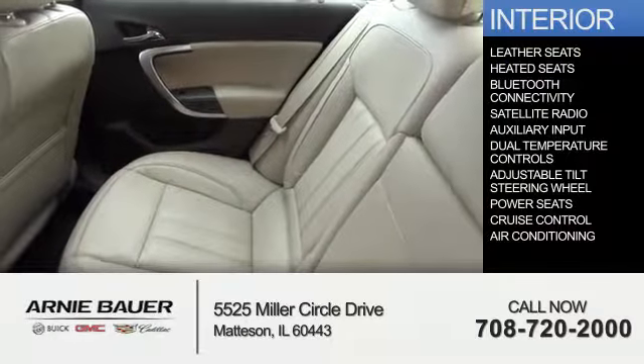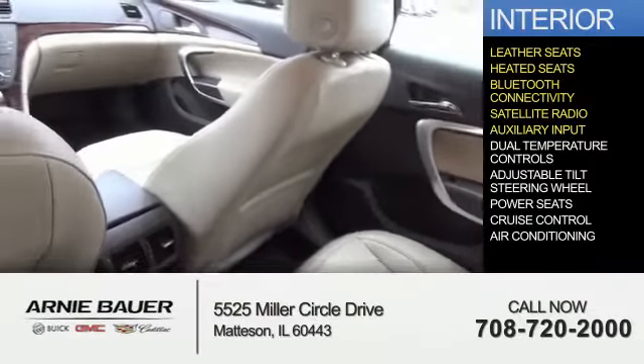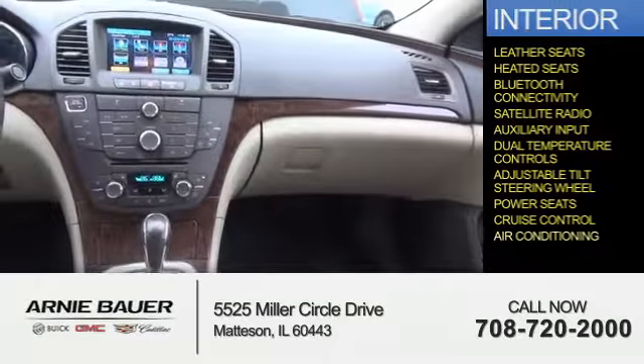Inside you'll find leather seats, heated seats, Bluetooth connectivity, satellite radio, an auxiliary input, dual temperature controls, an adjustable tilt steering wheel, power seats, cruise control, and air conditioning.